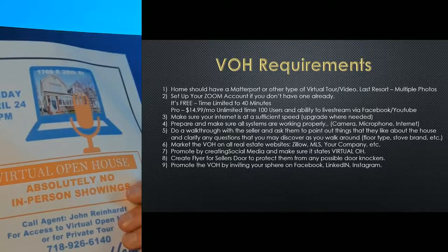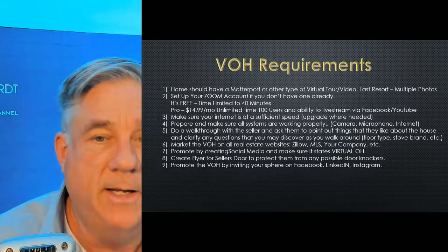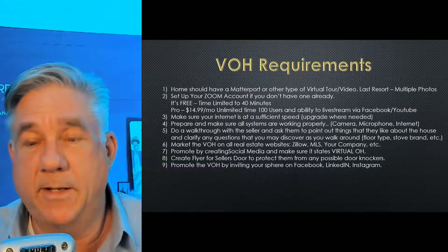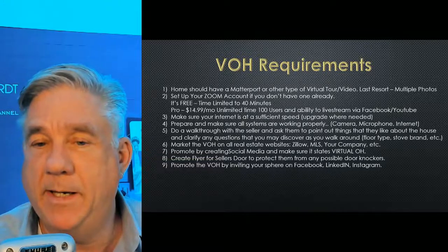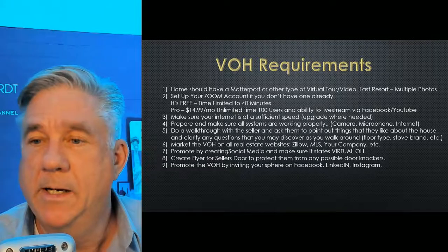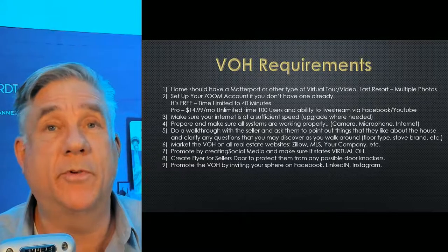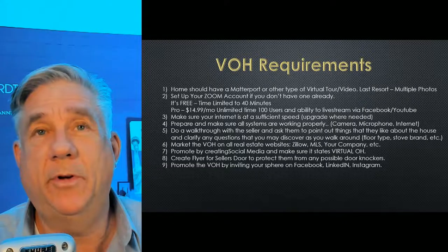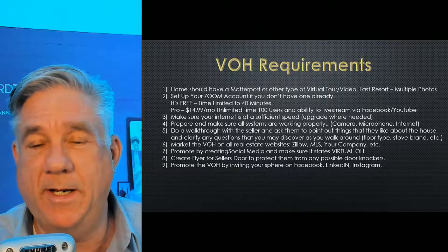The flyer said: 'Virtual open house — absolutely no in-person showings. Call me and register.' So that's what they had on their door. This way, if anybody did come by, we'd protect them, and they liked that — they said, you know, you're looking out for me, that's great. So I recommend giving them a little flyer for their door. Then when you've got that open house, promote it on social media.